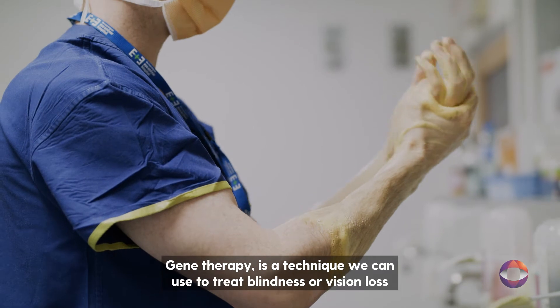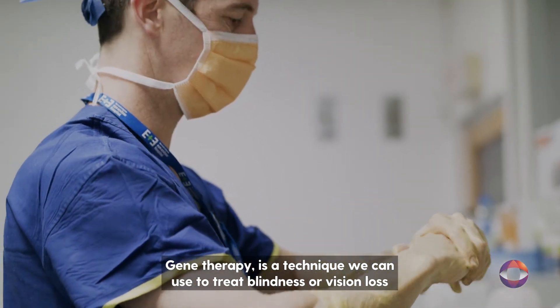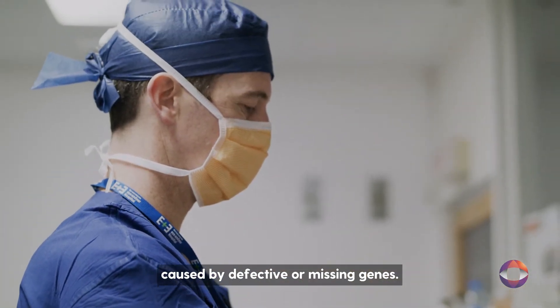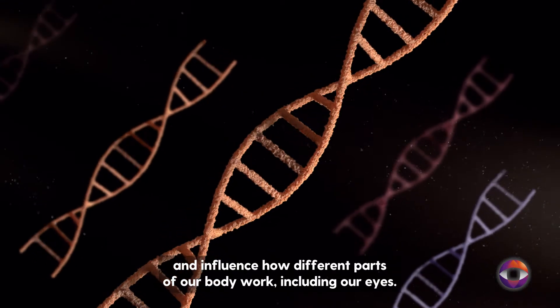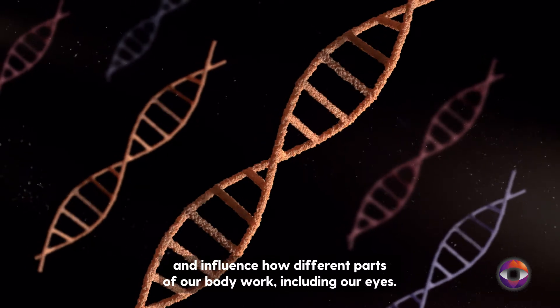Gene therapy is a technique we can use to treat blindness or vision loss caused by defective or missing genes. Our genes make us who we are and influence how different parts of our body work, including our eyes.